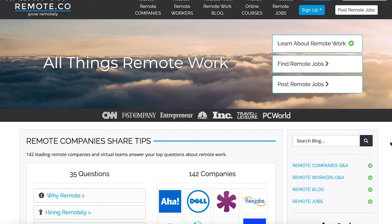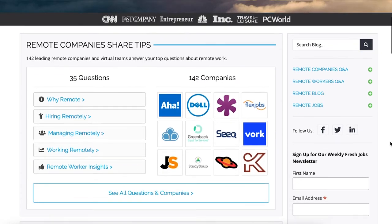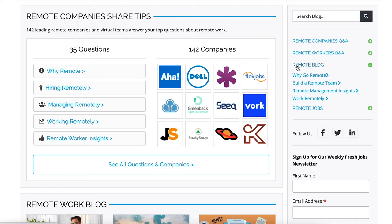Then we have Remote.co. Founded by the same woman as Flex Jobs, Remote.co helps companies hire remote employees. They have helpful blogs, Q&As for employers and employees, and job listings too.